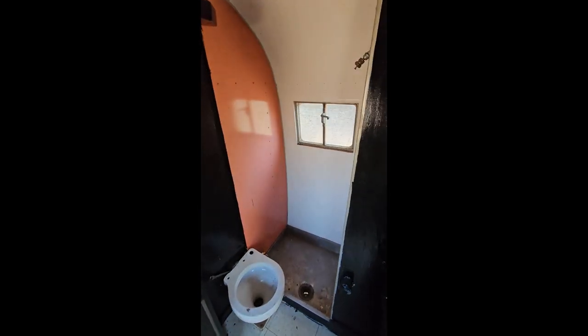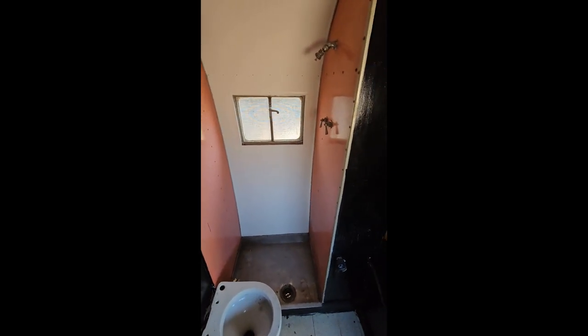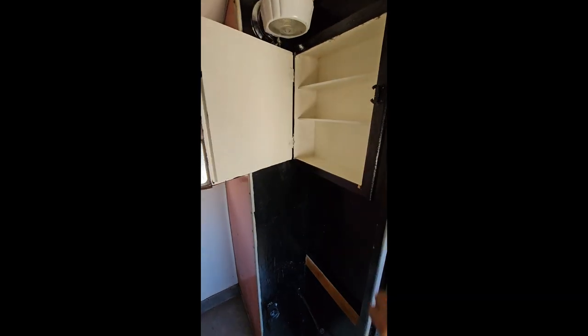This is the bathroom and the shower. The toilet is not hooked up, nor is the water. As you can see, there's a little medicine cabinet. This is all original stuff.